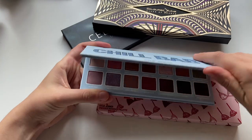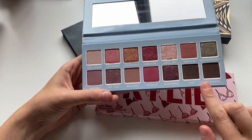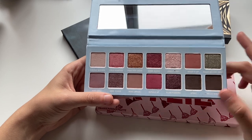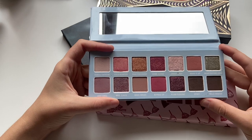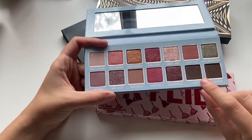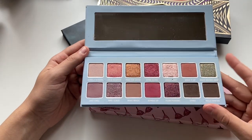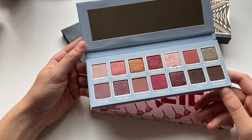Chill Baby — this was another holiday palette. I am so pissed off because for the longest time I didn't realize that I had gotten a fluke and these bottom two shades were the same. And by the time I realized it and reached out, they didn't have it anymore — they weren't making it, so I wasn't able to get a replacement. But the color story in this is pretty — it just pissed me off for the longest time, so I never wanted to use it because every time I opened it I got frustrated. But overall really cute color story.